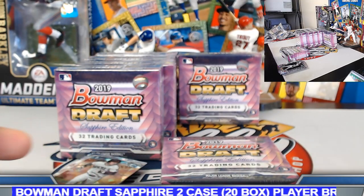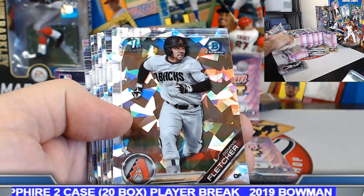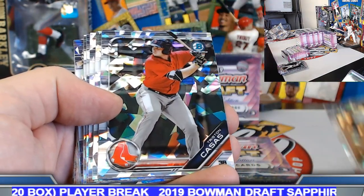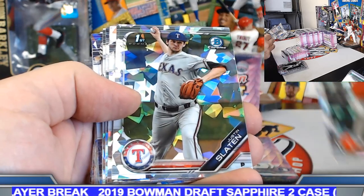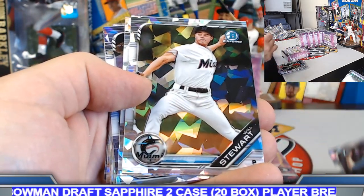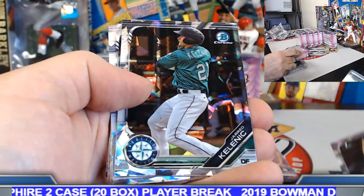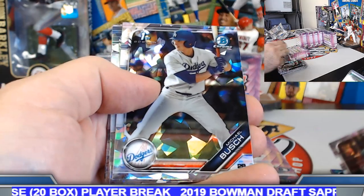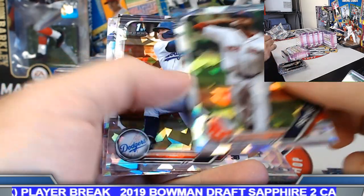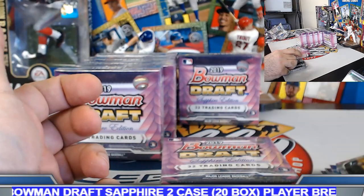We'll do a full recap on the numbered parallels as soon as we finish. I do have an added bonus to add to the break as well — stay tuned. Don Fletcher, Tristan Casas, Slayton, Gunther Gambrill, Will Stewart, Reese Hines, Brady McConnell, Klenick, Bush, Reyes, Hosey, Schmidt, and Greg Jones.